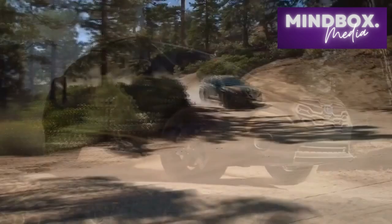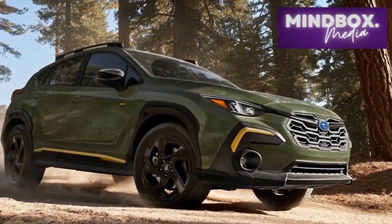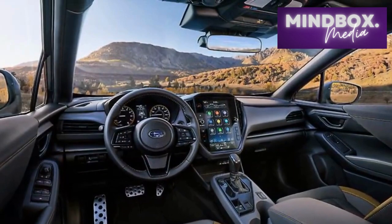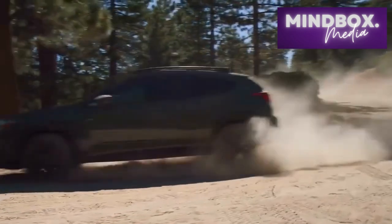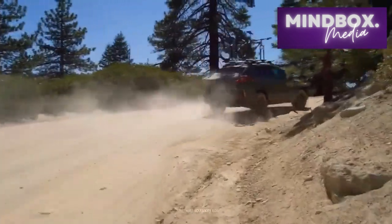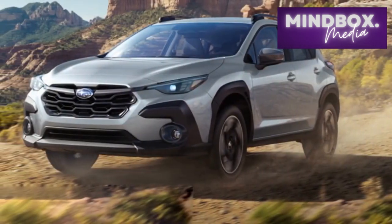In the realm of compact crossover SUVs, the automotive market has witnessed a continuous evolution in design, technology, and performance. The year 2024 marks another milestone with the introduction of the highly anticipated Subaru Crosstrek. Combining the signature Subaru attributes of rugged versatility, advanced safety features, and all-wheel drive capability, the 2024 Crosstrek elevates the driving experience to new heights. In this review, we delve into the key aspects that make the 2024 Subaru Crosstrek a standout contender in its class.